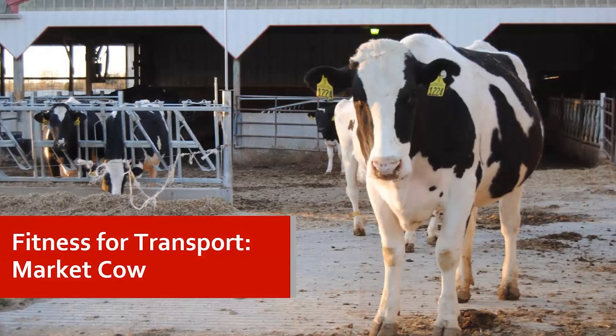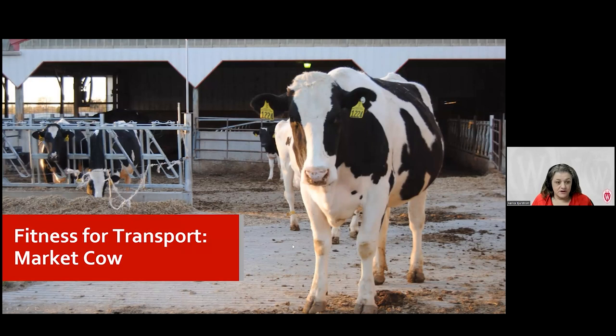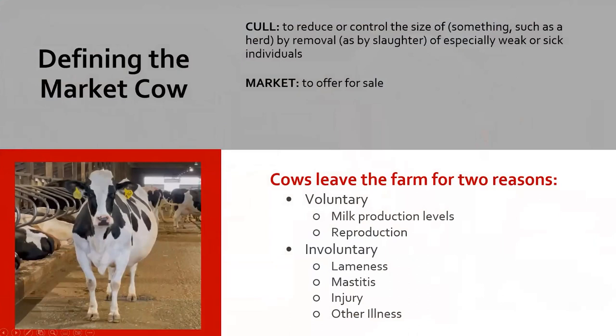Now Erica Bierstrom, Extension Regional Dairy Educator for Kewaunee, Door, and Brown County, will discuss fitness for transport for market cows. Moving on to cows — we often think about sending cows out as culling, and that's the word we've gotten used to for many years. But 'cull' isn't really the word we want to associate with cows being sent off the farm for harvest. Culling means to reduce or control the size of a herd by removal for slaughter, especially taking out weak or sick individuals — like culling deer with chronic wasting disease.